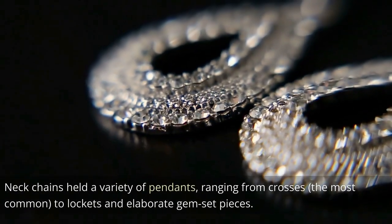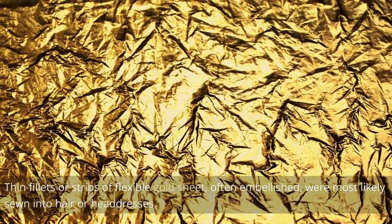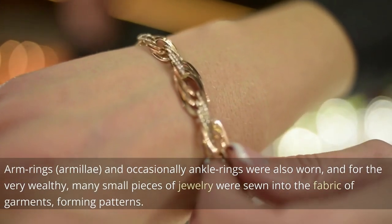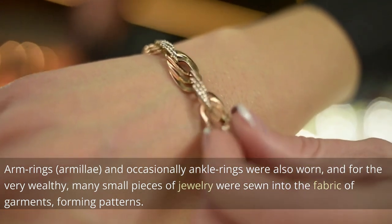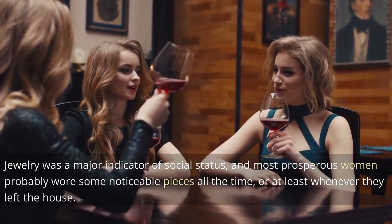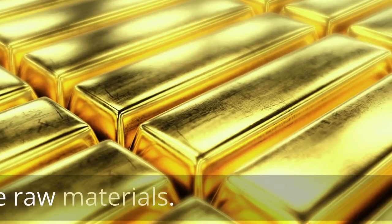Neck chains held a variety of pendants, ranging from crosses — the most common — to lockets and elaborate gem-set pieces. Thin fillets or strips of flexible gold sheet, often embellished, were most likely sewn into hair or headdresses. Arm rings and occasionally ankle rings were also worn, and for the very wealthy, many small pieces of jewelry were sewn into the fabric of garments, forming patterns. Jewelry was a major indicator of social status, and men were frequently equally adorned alongside women.